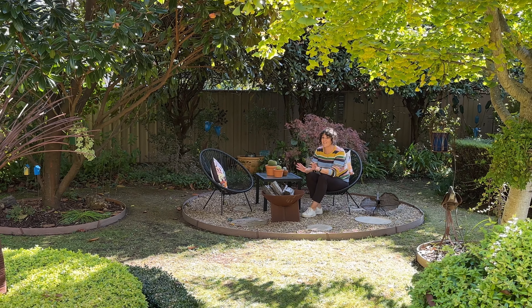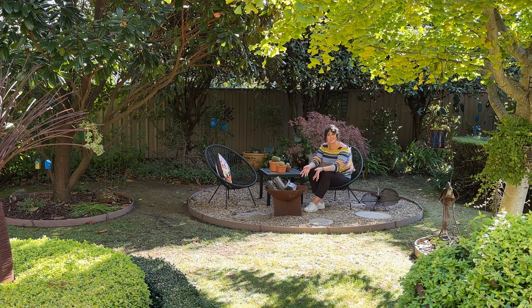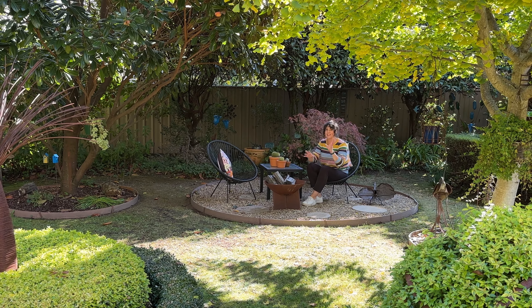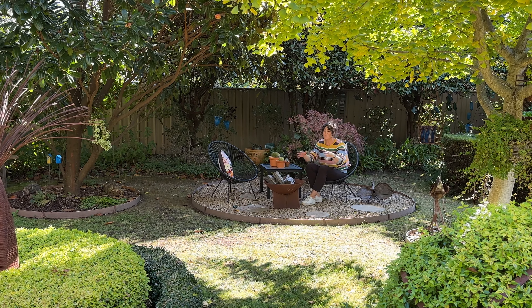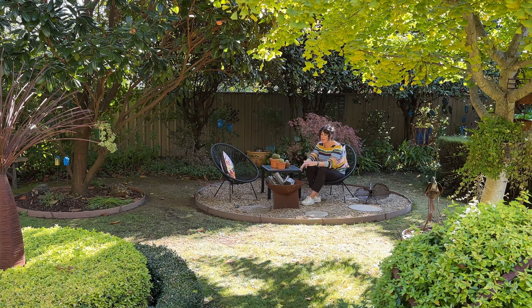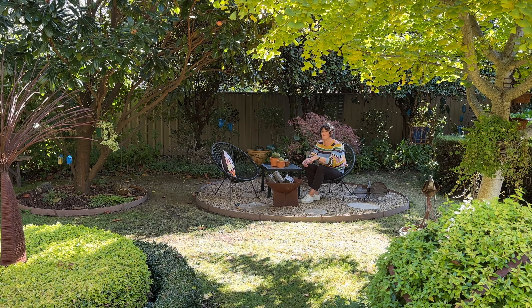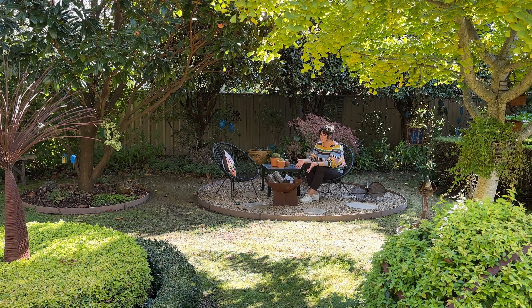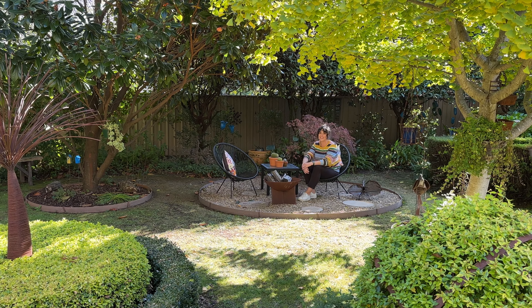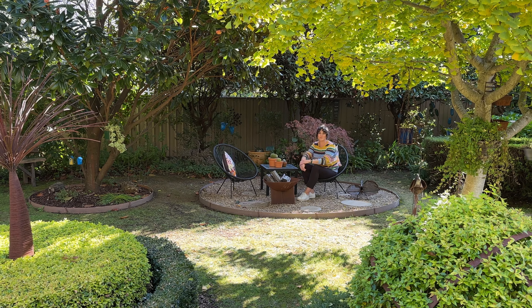It's another lovely little seating area back here. Christine has designed and planted this garden all herself, and this space is a classic design tip: if you've got a seating area that doesn't have a path that leads to it, make sure it's a spot you can see from other parts of the garden. Having a seating area that has a purpose and is inviting is key to getting people to move around your garden.